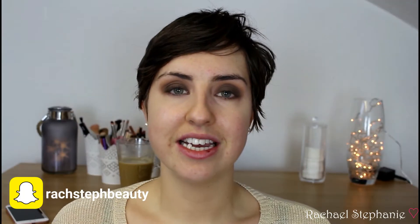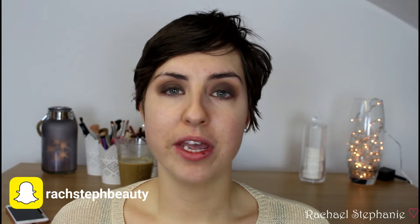Hey guys, welcome back to my channel. My name is Rachel. If you're new here, today is day three of foundation week - a week where I'm going to be trying out a new foundation every single day, then going away to try each foundation for a week on its own and coming back after eight weeks with my final thoughts on each one.